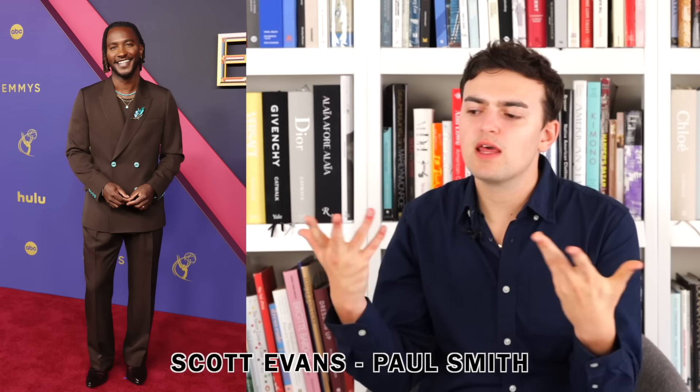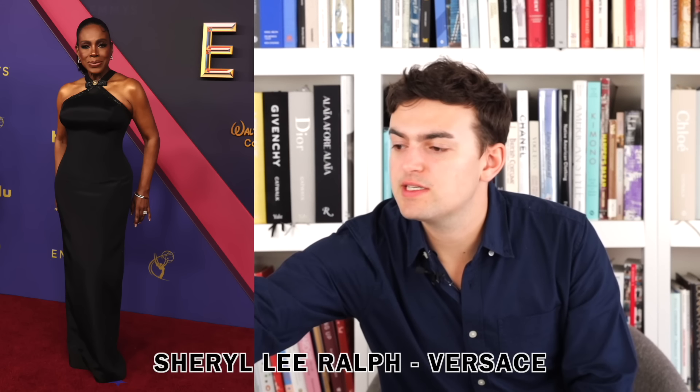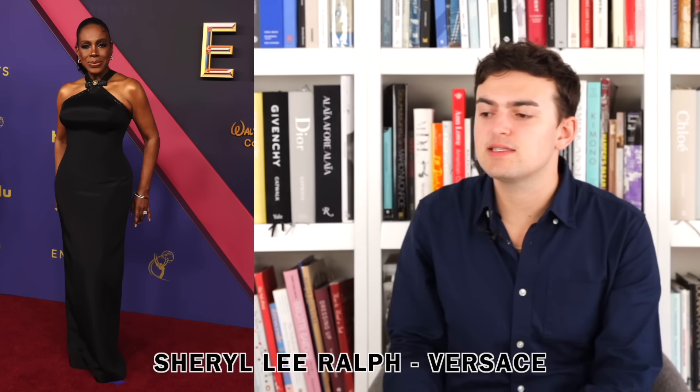Next up we have Scott Evans wearing Paul Smith and I just love it. I like the brown suit, I love the turquoise buttons, the brooch, the jewelry — the blue and brown really pop off each other. He looks great, he looks wonderful. Shout out to Paul Smith — solid.